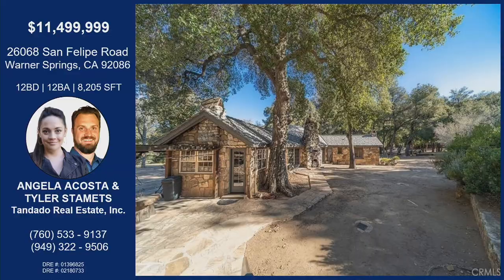This home is a first for List It Live: 26068 San Felipe Bay Road in Warner Springs — 12 bedrooms, 12 bathrooms, over 8,000 square feet, on 1,100 acres with a pond, a sweat lodge, and so much more. If you'd like to learn more about this amazing property, reach out to Angela or Tyler — their information is on the screen. This really is a once-in-a-lifetime opportunity. Thanks for bringing this on List It Live today!